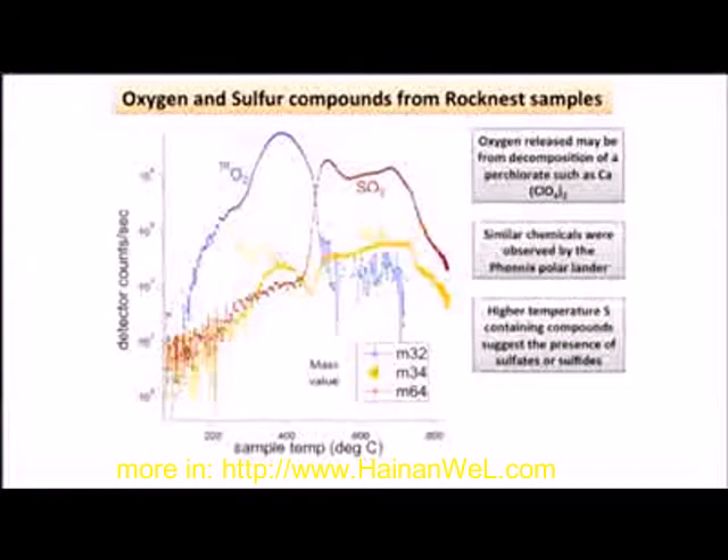The oxygen is really interesting because it potentially could come from a compound such as a perchlorate. The one we're looking at right now — though we still have to confirm this with laboratory experiments — is calcium perchlorate. When that breaks up, it releases both chlorine and oxygen, and the release of oxygen is shown here.